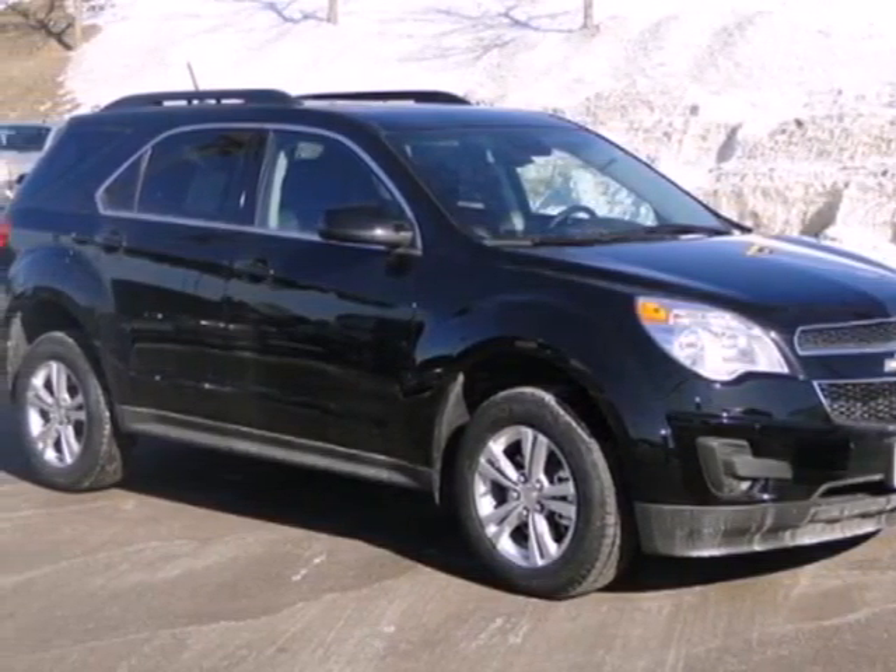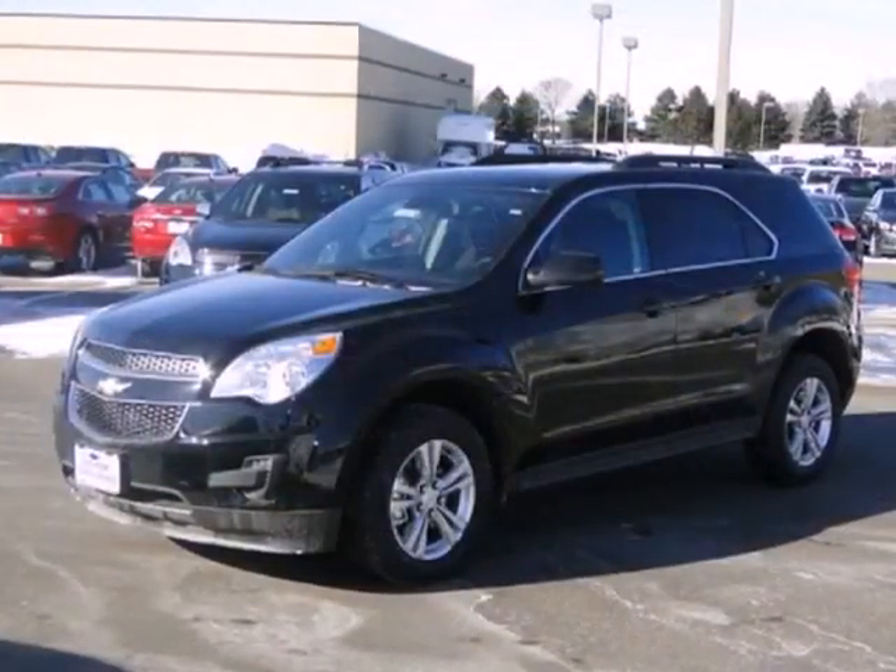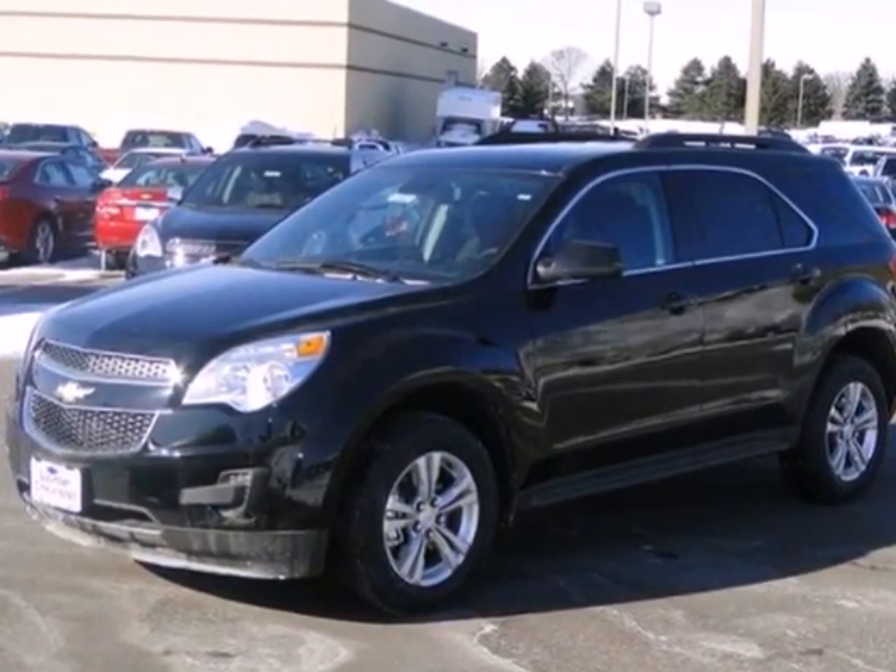It's a 2013 Chevrolet Equinox. The versatility of this capable crossover meets the demands of an active lifestyle.